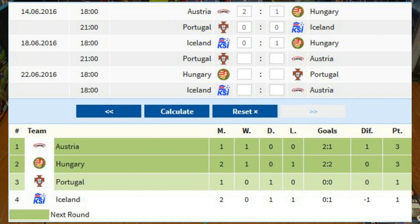As you can see from the group table, that has moved Hungary up to second place with three points. They are now joint with Austria, however Austria have that game in hand coming up against Portugal, who remain on one point. Meanwhile Iceland also remain on one point after the defeat in this game.